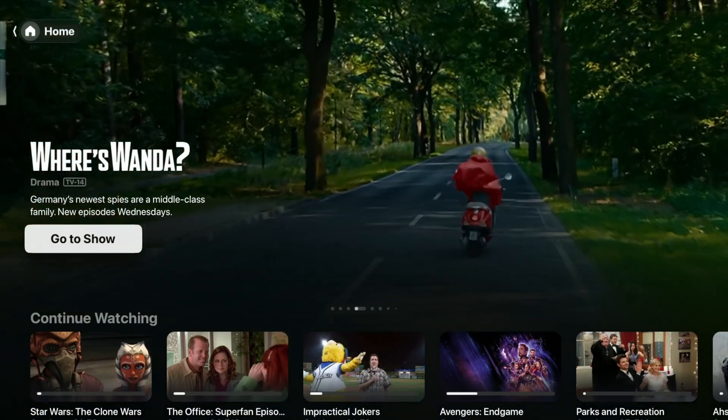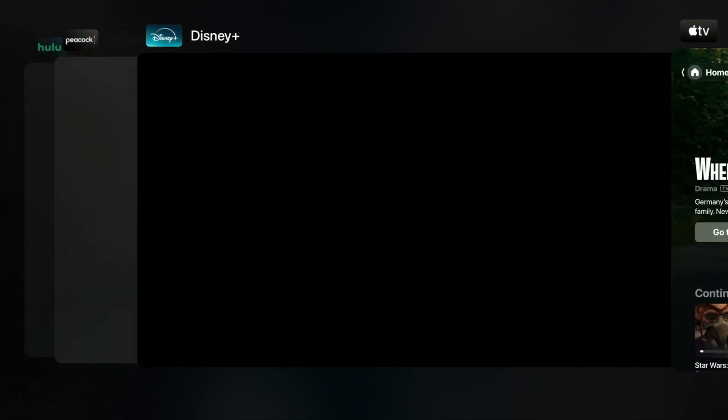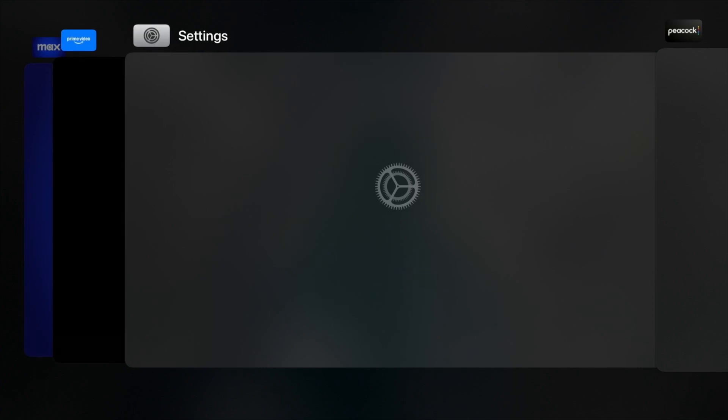Another remote tip is to double press that TV button and it will bring up your apps that are running. From there, you can swipe through the apps and switch to another app, or you can swipe up and it will close an app out.